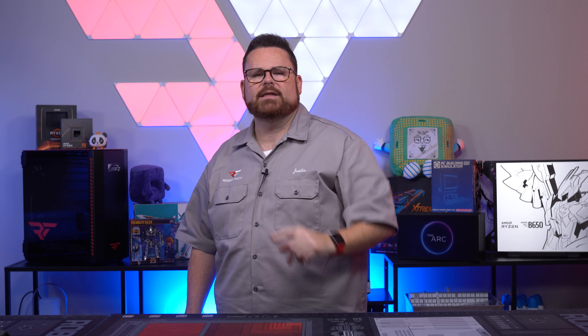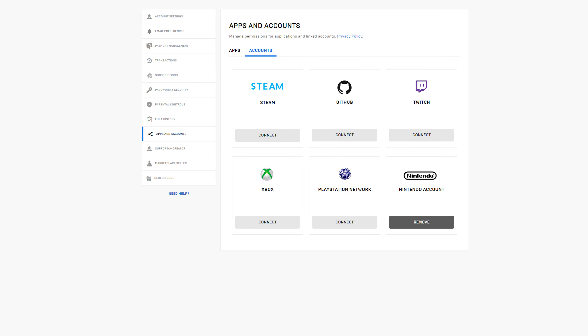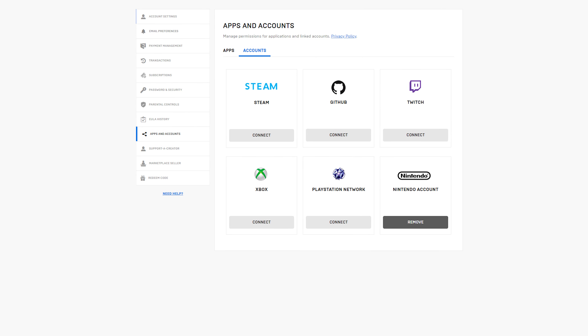Looking at the comments on ProtonDB, you'll see some of the tweaks people used to get it to run — basically capping the FPS at 30. And you can see in the video right here it running perfectly fine at 30 FPS. One win for ProtonDB and the Steam community on that one.